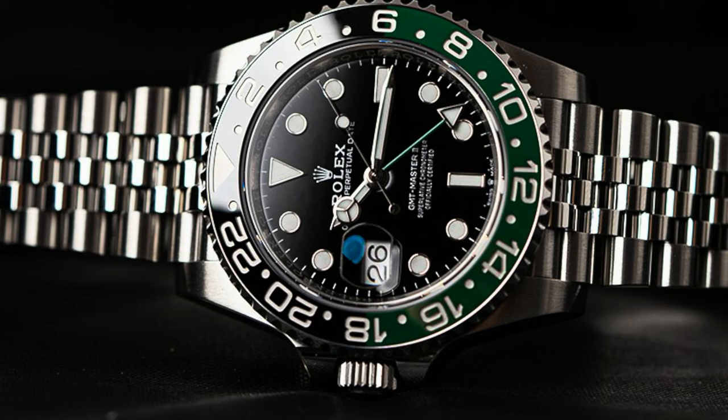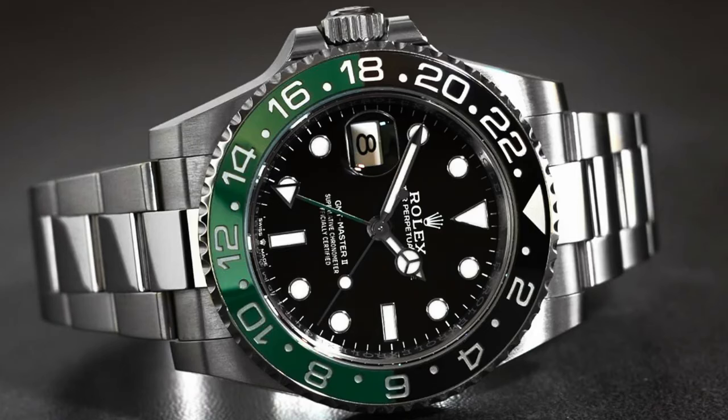There's also the left-hand GMT — some of you call it the Sprite, I call it the Heineken. The reference number is the 126720VTNR. It has a retail price of $11,250, comes with a Jubilee bracelet. When this watch was first released it was over $50,000 and people were going bananas for it. But at this moment this watch is dead. You can get it in the secondary market — both the Oyster and Jubilee bracelet — between $15,000 and $15,500, and it's dropping.